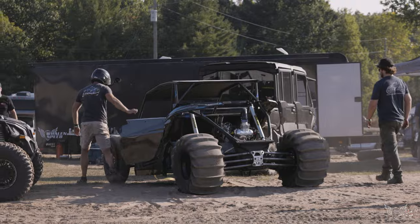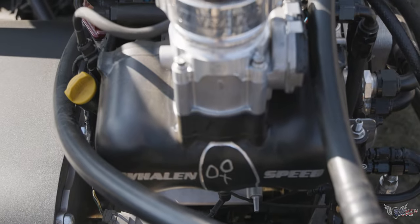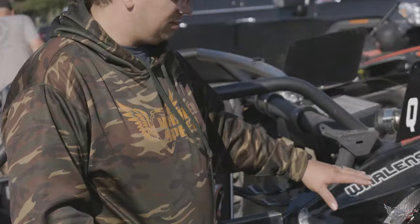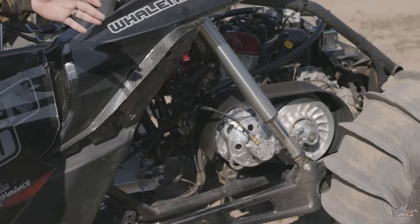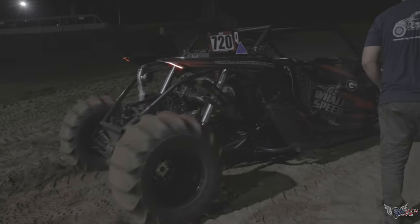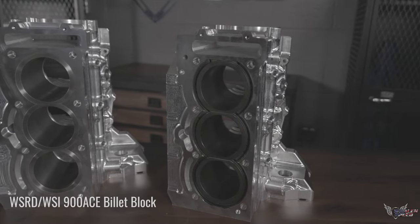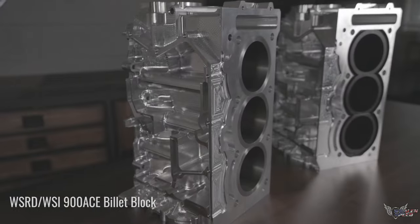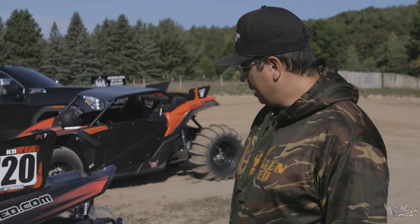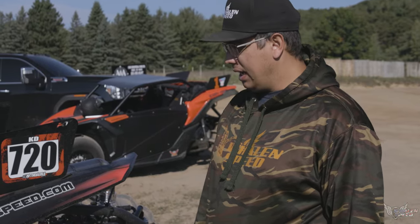Hey, it's John. We're at the side-by-side shootout and this is Katie's billet block car. I think we did about eight passes this weekend. Most of them have been around 70 pounds of boost. The most it made yesterday was about 72 pounds of boost.